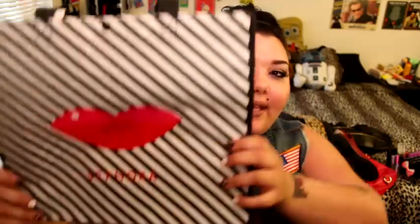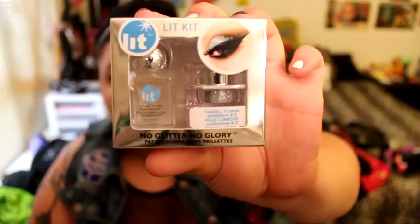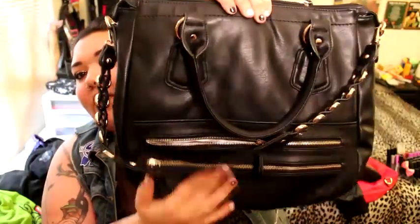Also at the meetup, the first place we went was Sephora. For their VIB customers they had an awesome little bag and 20% off. The only thing I got was the Lit Cosmetics glitter in Tinseltown — it's a silver glitter and I got it for around $17.